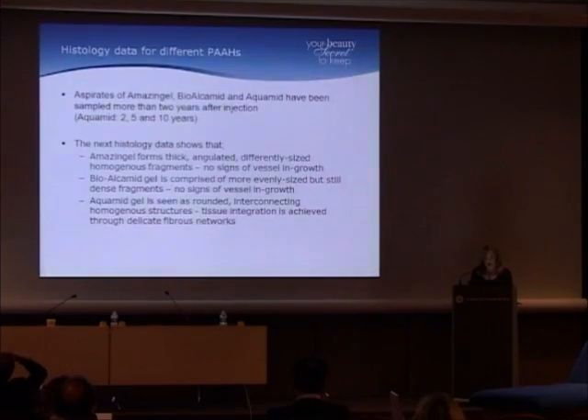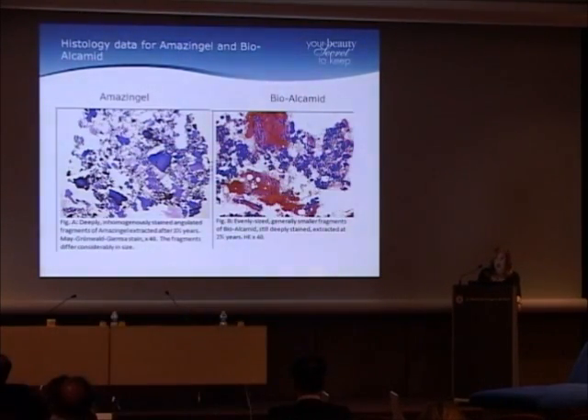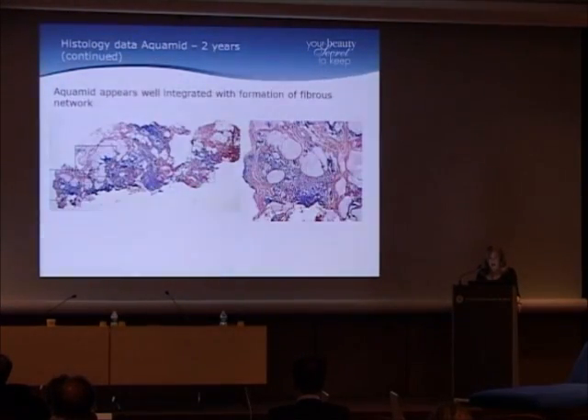Amazing Gel shows thick, angulated, differently sized, homogeneous fragments with no signs of vessel in-growth. BioAlchamid shows more even but still dense fragments with no vessel in-growth. Aquamid shows rounded, interconnecting homogeneous structures with tissue integration achieved through a delicate fibrous network in-growth. BioAlchamid is encapsulated with a tremendous number of inflammatory cells. Aquamid at two years shows fibrous tissue, blood vessel in-growth, and no inflammatory cells, and is well integrated into the tissue.